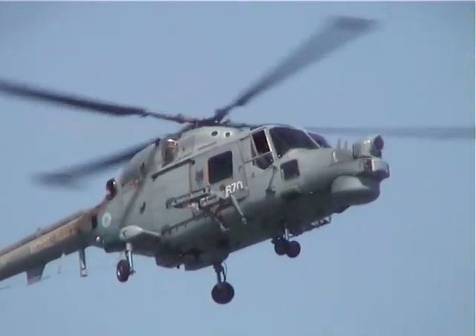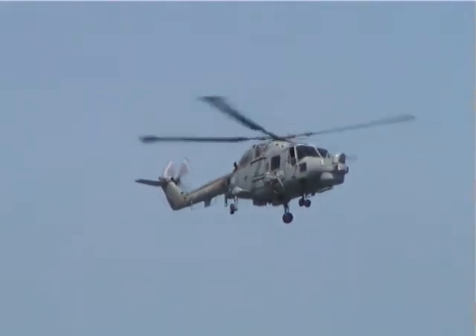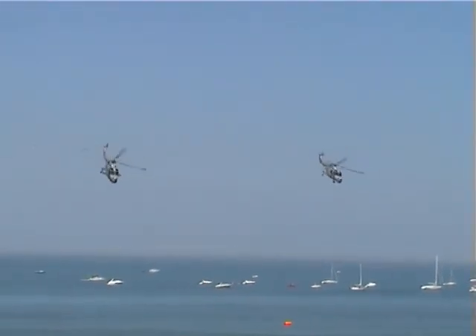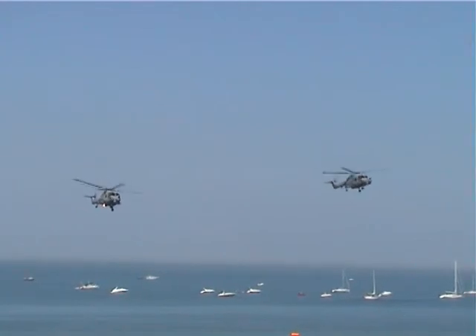Now, ladies and gentlemen, the two aircraft are coming to the hover in the centre there. Do give them a big wave — those huge windows mean they can see very, very clearly, and they'd love to know you've enjoyed the display. They can see the waving, and they're bowing back to you.